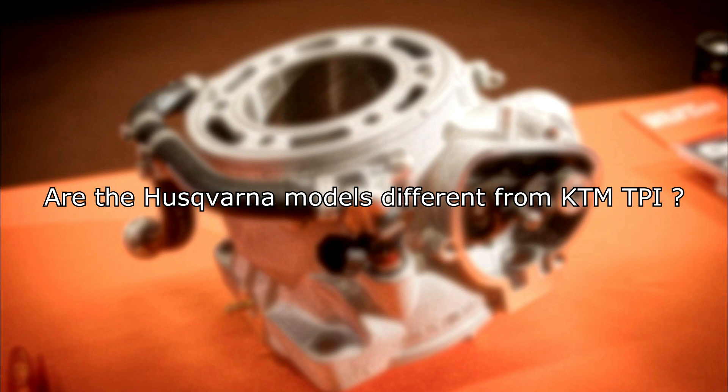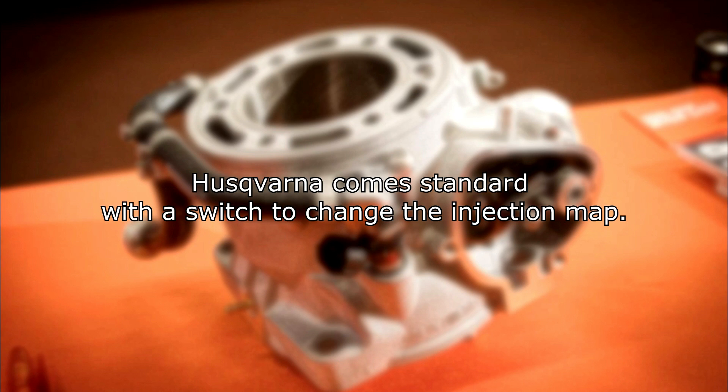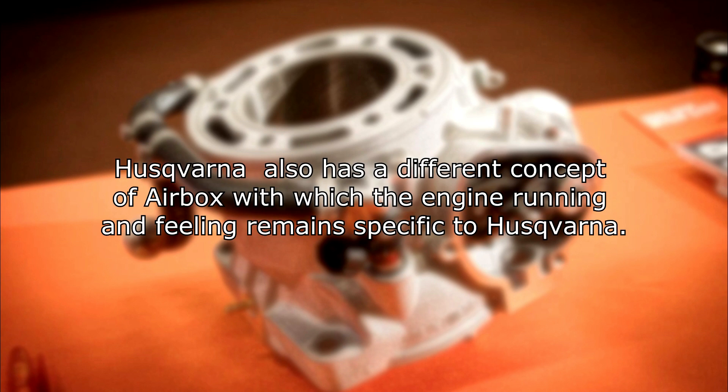Are the Husqvarna models different from KTM TPI? No — Husqvarna and KTM use the same technology and the same drive engines. Husqvarna comes standard with a switch to change the injection map. Husqvarna also has a different airbox concept, with which the engine running and fueling remains specific to Husqvarna.